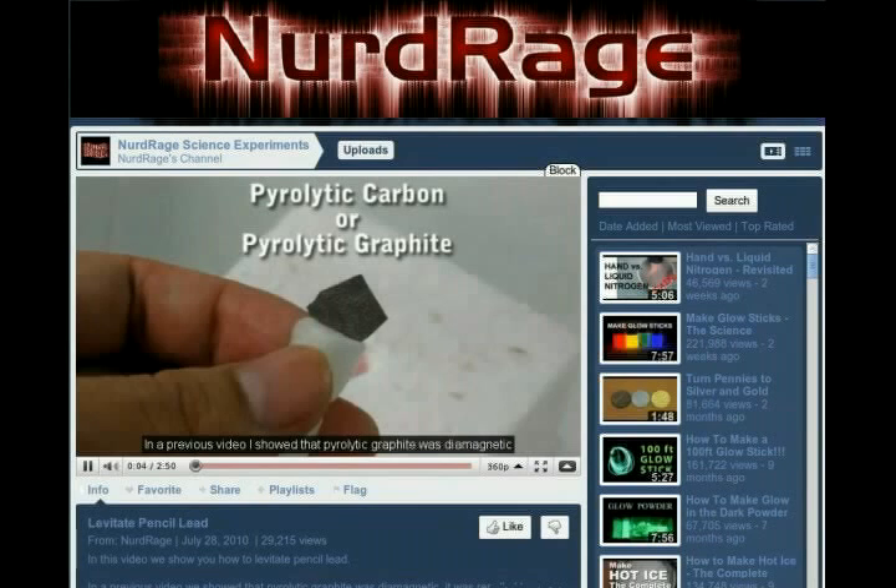Let's start with three channels that already have at least several thousand subscribers each, but should have many more. First up is NerdRage, who started the Sub for Science initiative and is one of the most popular do-it-yourself science channels on YouTube. NerdRage has posted nearly 90 videos on subjects ranging from synthesizing nitric acid to freezing anatomical specimens with liquid nitrogen to making a 100-foot glow stick. Many NerdRage projects use difficult-to-find materials or are quite expensive to reproduce, so these demonstrations may be your only chance to see these reactions.